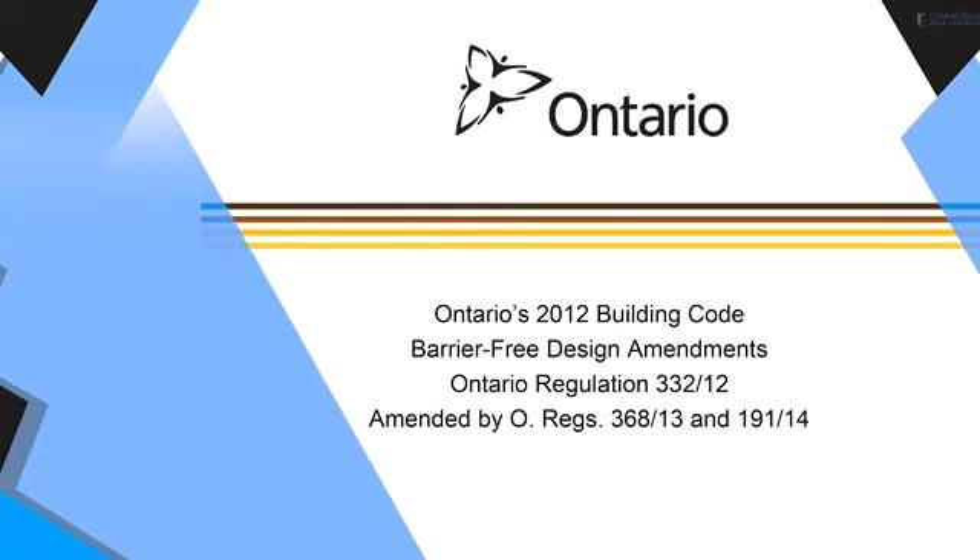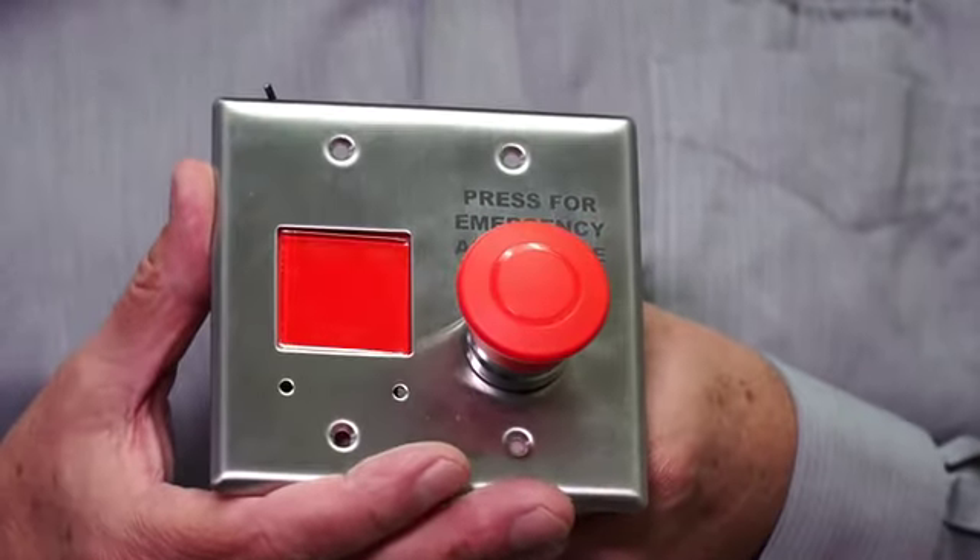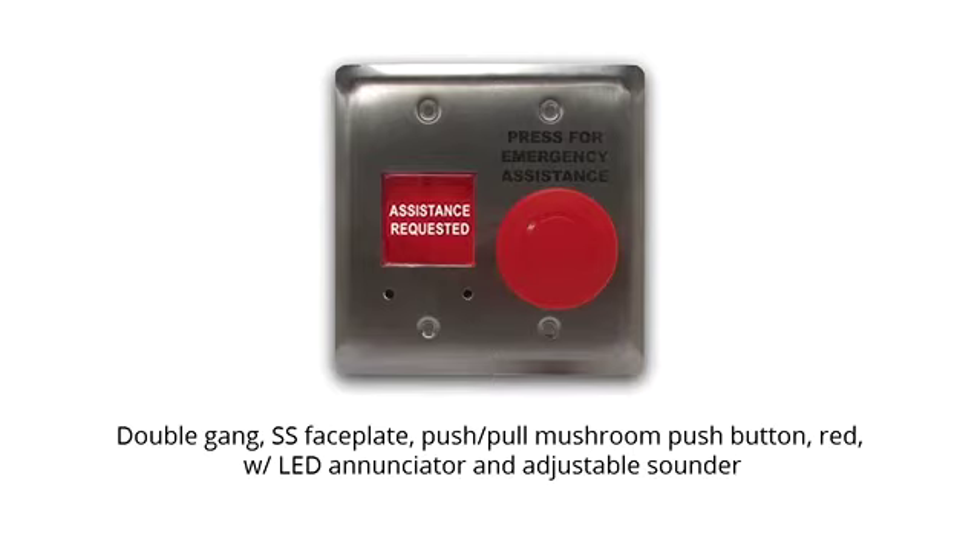Now let's talk about the role and components of an emergency call system. It's important to note that the latest requirements of the Ontario Building Code mandate the installation of emergency call systems in both barrier-free and universal restrooms. These new code requirements should be viewed as a model for emerging code requirements across North America. Camden launched their second generation of emergency call system with the introduction of the CM450R-12 — a press-for-assistance mushroom push-button with assistance-requested LED enunciator and sounder, all mounted in a double gang device that goes inside the restroom. A unique feature of this double gang push-button and enunciator is that it has an adjustable sound level.